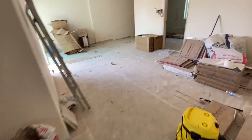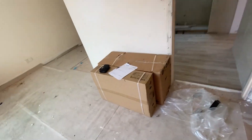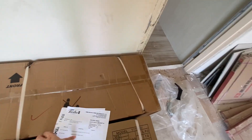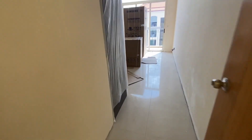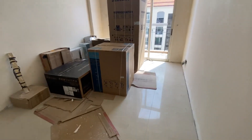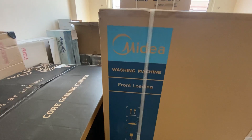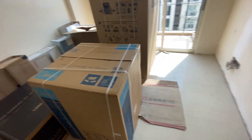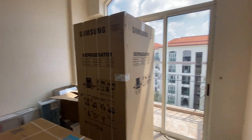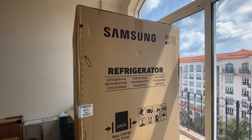The exciting part — which is also the reason why I'm at the house today — is that our hood and hob got delivered. We got it from Turbo. We've also received deliveries for our washing machine. I don't know what special features there are but we just chose whichever one looked nice and was quite cheap. And then this is the fridge that we got from Samsung.